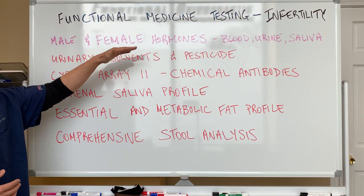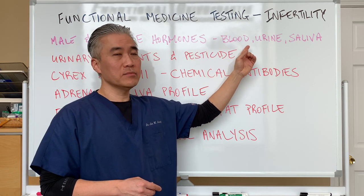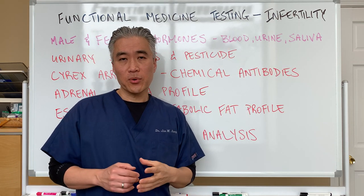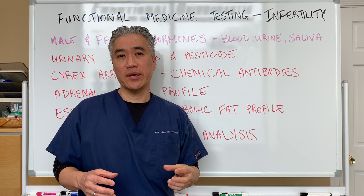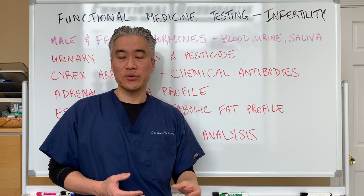So male and female hormones could be tested in blood, urine, and saliva. It's important to look at hormone pathways when we're trying to get pregnant, because we have to have certain levels of hormones to get pregnant.